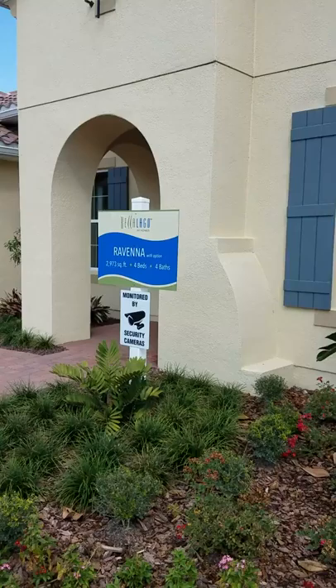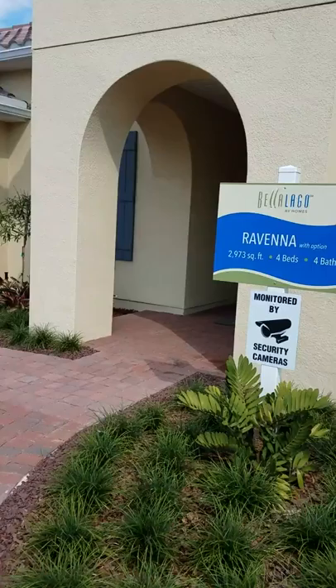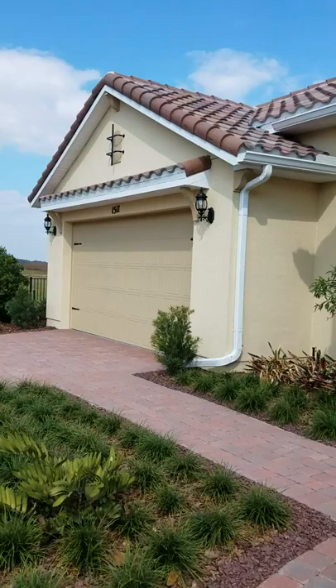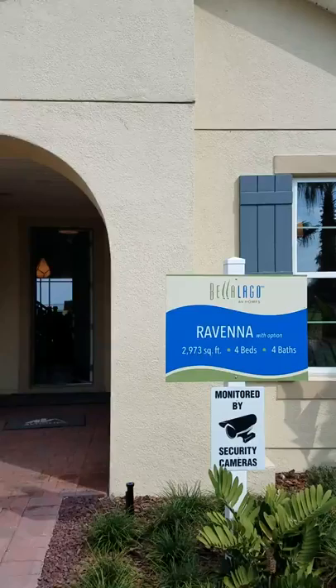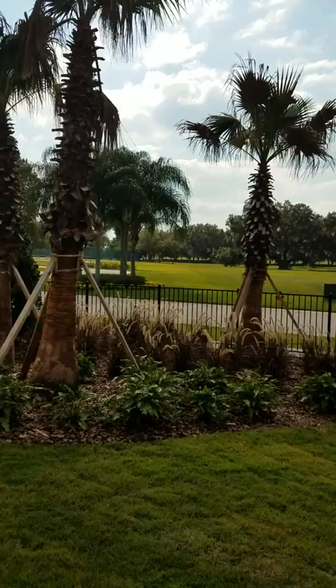The Raveena starts at 2,431 living heated square feet, up to 3,194 total square feet. This particular Raveena here is 2,973 square feet — it's a four bedroom, four bath, and as you can see, a two-car garage. Now I want you to look at the style.